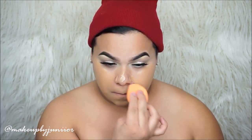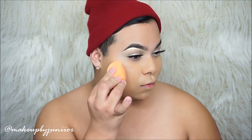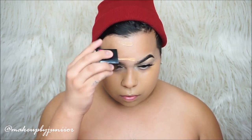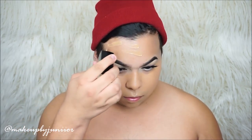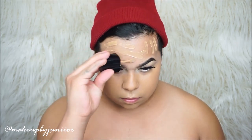This Real Techniques sponge is a dupe for the actual Beauty Blender. The smell of this foundation is not good — it smells like a fresh can of paint, like from Walmart or Home Depot. But I have to say the foundation is really nice and this is only $4. At least at my Walmart it was $4. The only con is the smell.